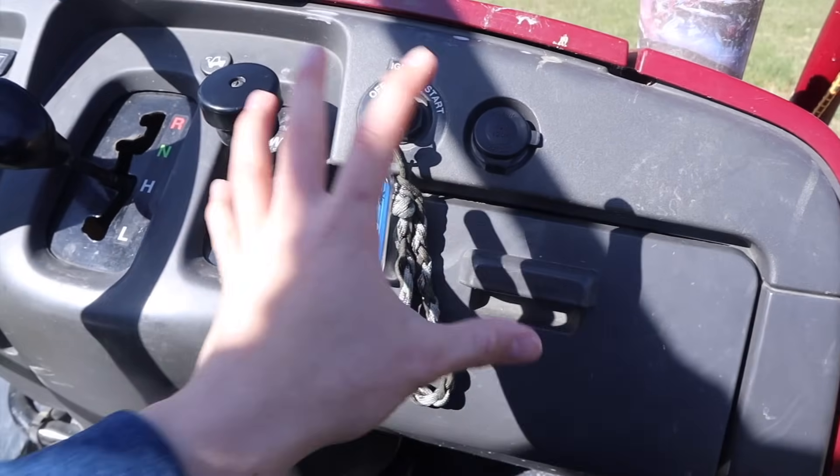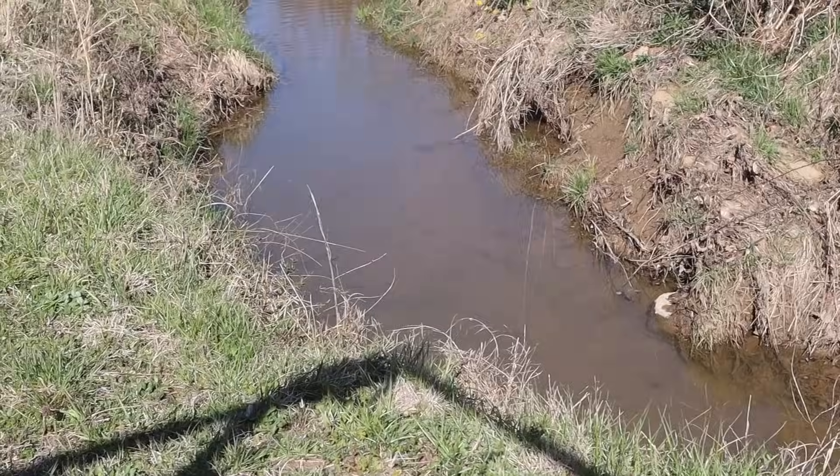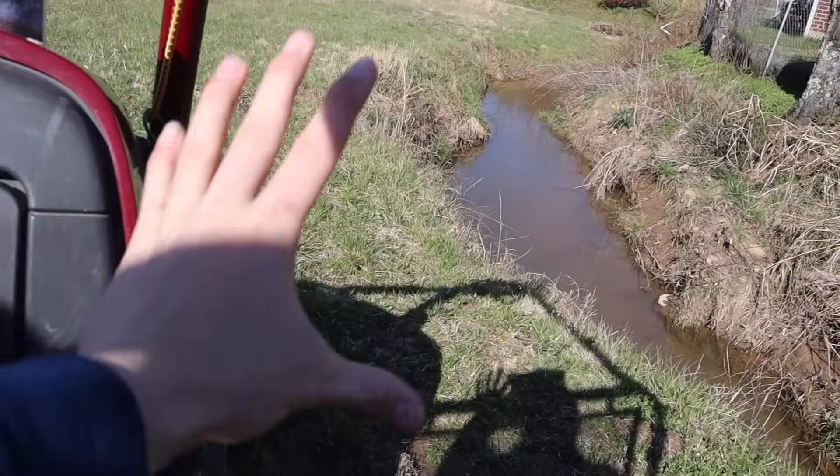Now we just got to wait about 24 hours. I'll come back tomorrow, collect the minnows, and then we'll go out there and actually try to catch something with them. Hopefully a big catfish or a huge bass.